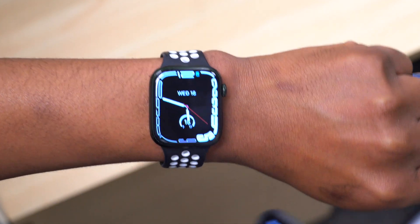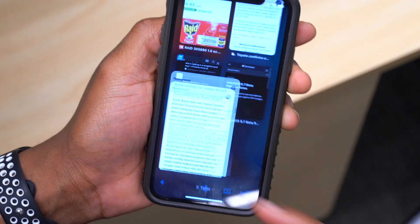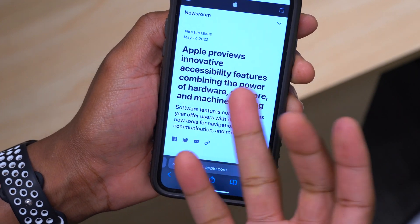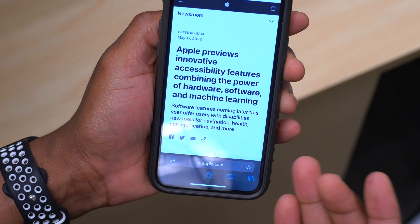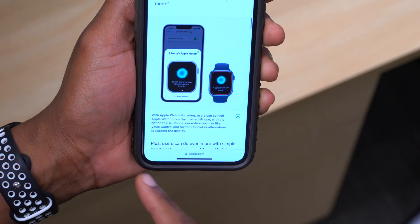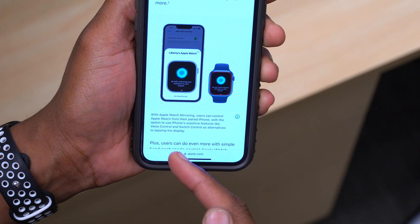But there is something I would like to share when it comes to some accessibility settings that Apple released today in their news release. If you go to the Apple News page, you'll be able to see that Apple previews innovative accessibility features that are coming to the Apple Watch as well as the iPhone.